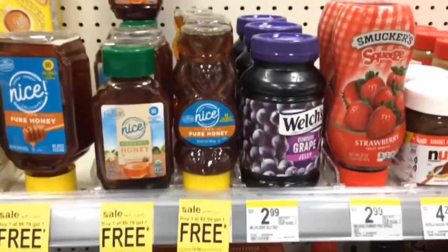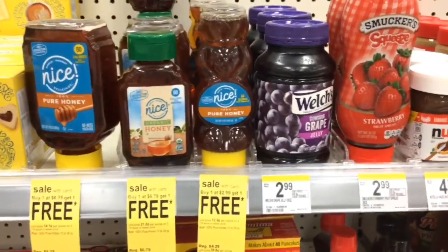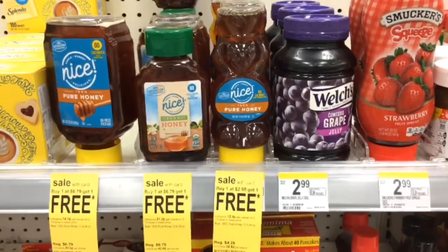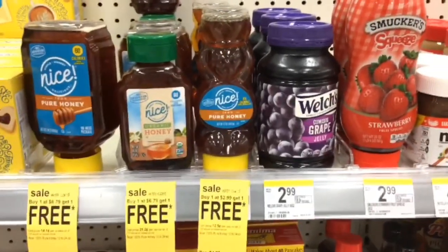The Nice Honey is originally $4.29 but it's on sale for $2.99 and it's also buy one get one free, so that's going to be $2.99 for two or just $1.49 each.